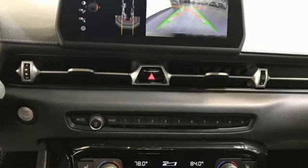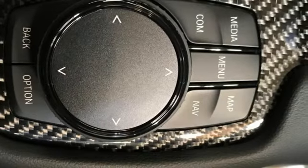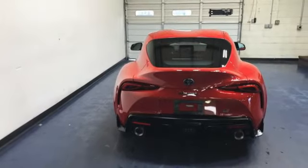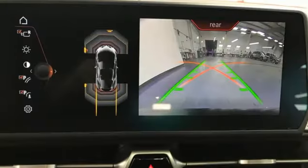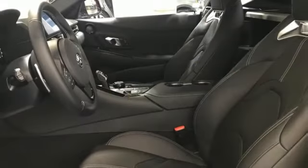And with features like these, every drive is a pleasure: intercooled turbo i6 engine, rear wheel drive, automatic transmission, forged aluminum wheels, streaming audio, memory exterior door mirror settings, and dual zone climate control.